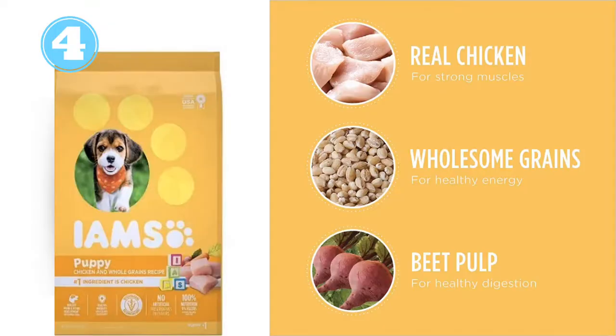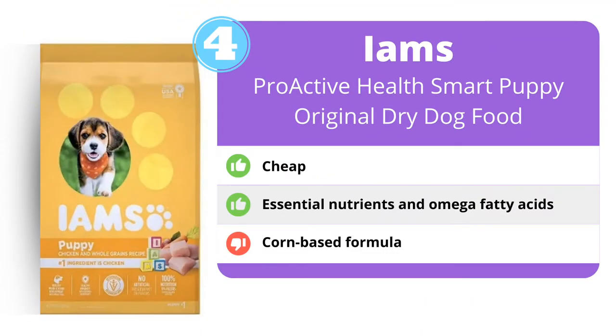Next up is Iams. Iams is a classic dog food brand known for making quality feed available to homes of all walks of life. It's affordable for just about every dog owner out there, and it still carries all the nutrition a growing pup needs to become strong and healthy.